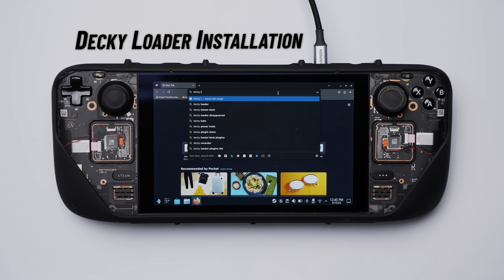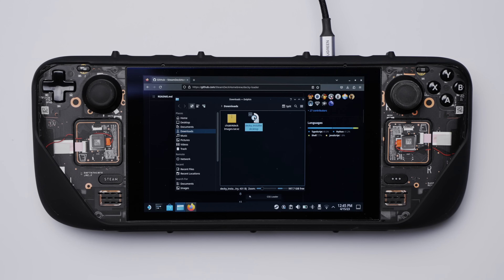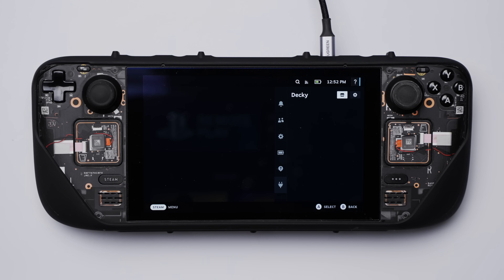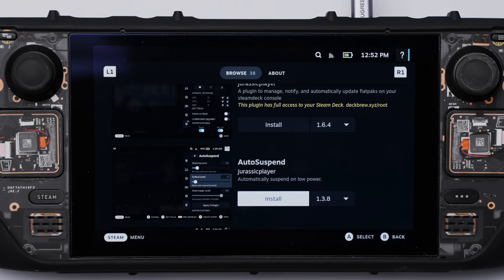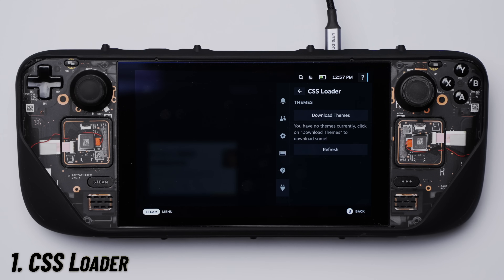Let me know down in the comment section what you think about them, and if you already have experience with plugins and how they've helped you out. If you've got more plugins to add, go ahead and leave them in the comments below. Installing Decky Loader is probably one of the easiest things you'll have to do on the Steam Deck. You'll need to switch to desktop mode, and once it's set up you gain access to a new option in the Steam quick access menu where you can download all the plugins you want quickly and easily.